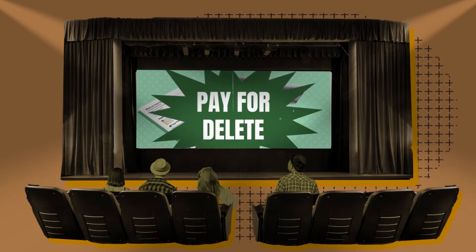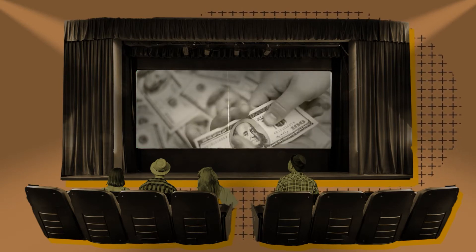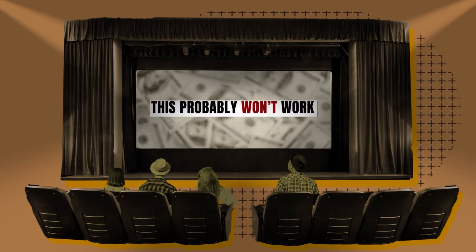Two, try pay for delete. If you haven't paid the debt yet, ask the debt collection company to remove it from your credit report in exchange for payment. This probably won't work, but it's worth a try.